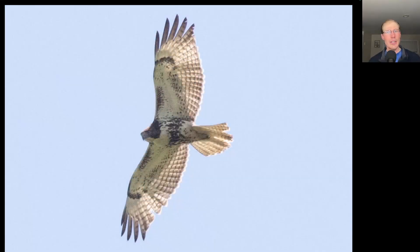Here we have another juvenile buteo with a very obvious dark belly band and dark patagial bars — this is a juvenile red-tailed hawk. You can also notice how thin the banding is on the tail of the red-tail compared to that broad-winged hawk we just saw.